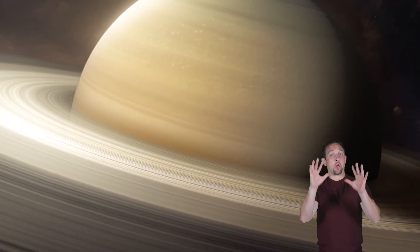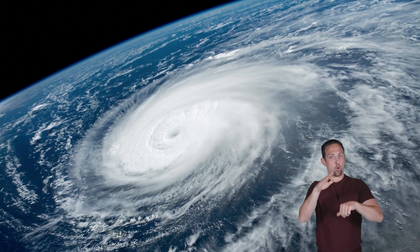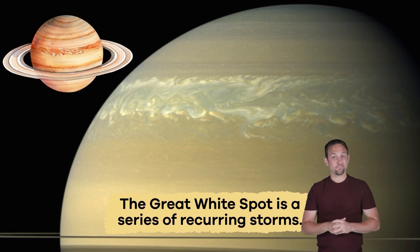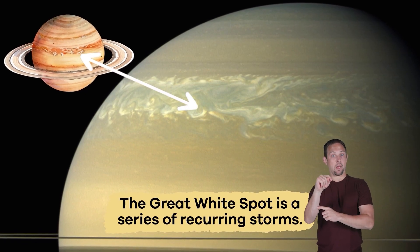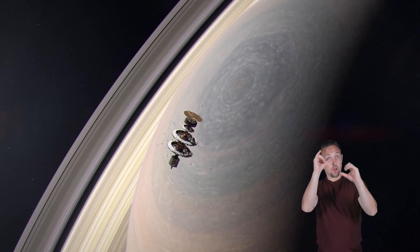Weather-wise, Saturn is home to massive storms with powerful winds. These winds are almost five times stronger than any wind on Earth. The Great White Spot is a series of recurring storms large enough to be seen through a telescope.